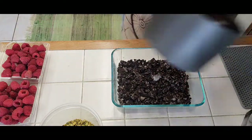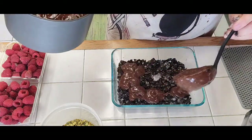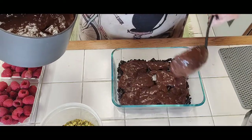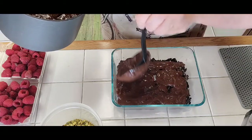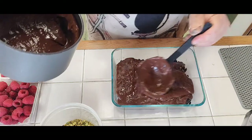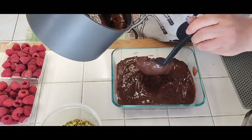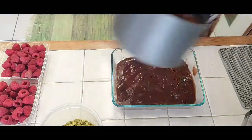Now we put a layer of this wonderful thick creamy chocolate pudding — enough to cover the first layer, going all the way to the edges. Always make sure you have enough for the top layer, so break the recipe in two so you don't run out, because you're going to have two layers of pudding.